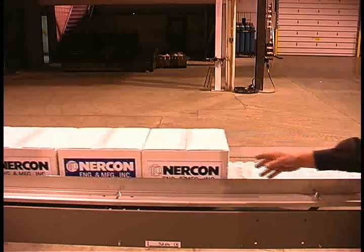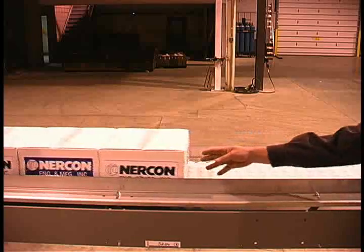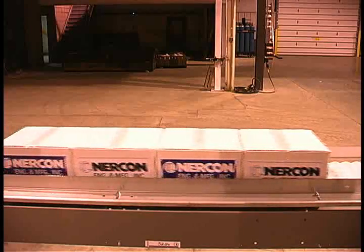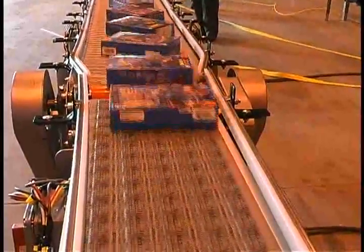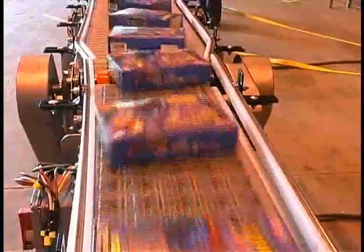Roller top belt conveyors are best utilized for low back pressure requirements to reduce damage of packages during accumulation. Angled roller belt provides simple rail alignments also with low back pressure benefits.